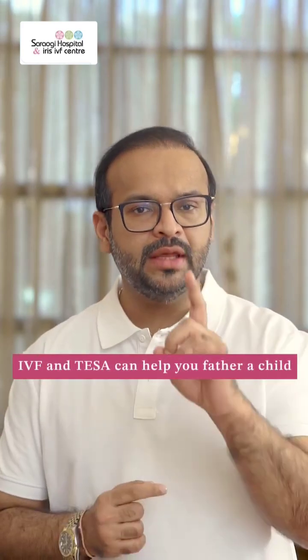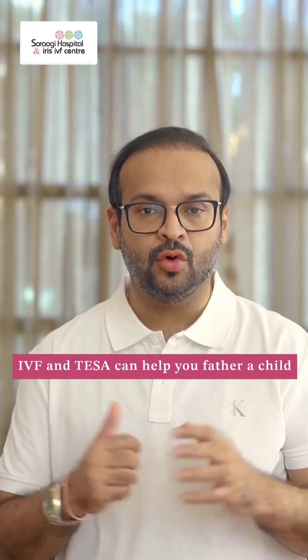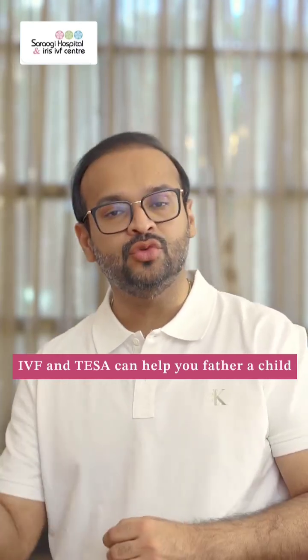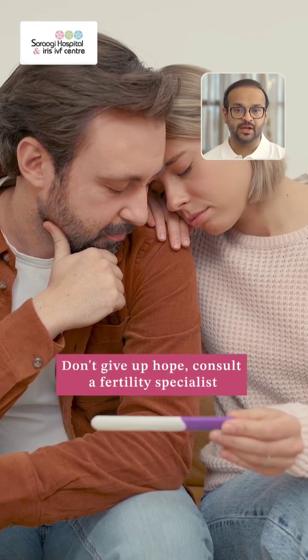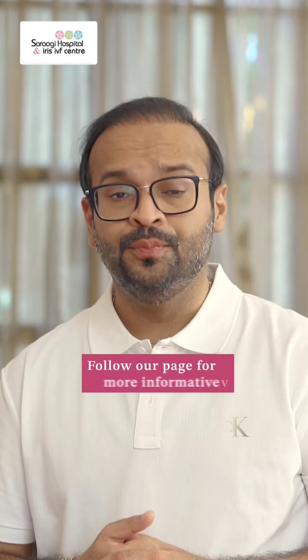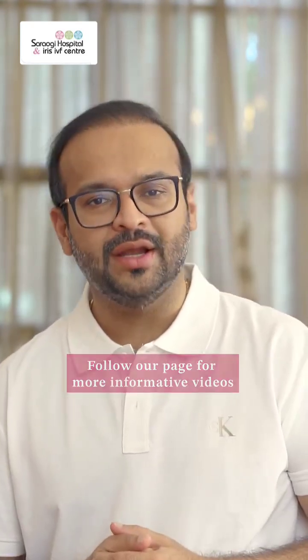The take-home point being that if your sperm count is zero, you can still biologically father your own baby through IVF and through surgical intervention known as TESA — and you don't need to give up hope just yet. You need to go see a correct fertility practitioner. If you like this video and for more informative videos like this, do follow our page. Thank you and have a good day.